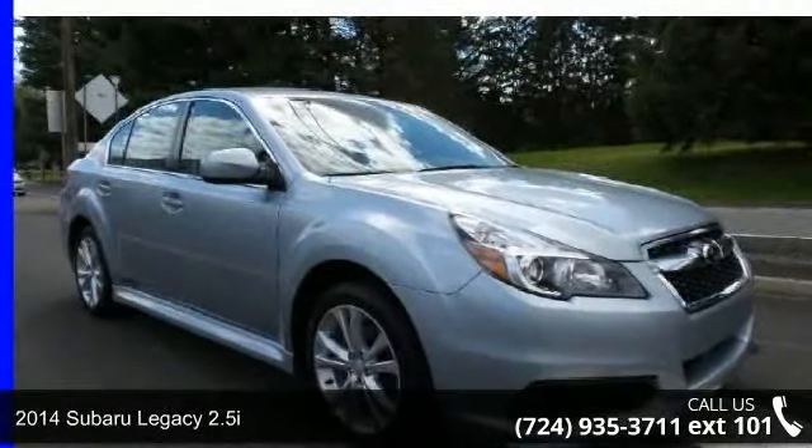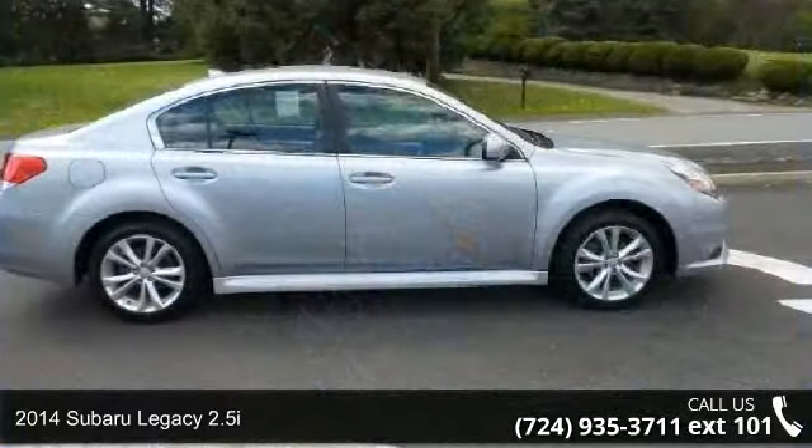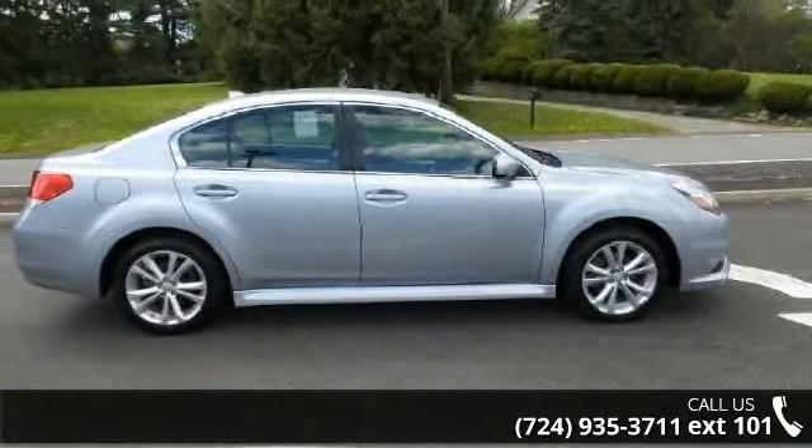Arrive in style with this 2014 Subaru Legacy 2.5i. If you are looking for a first-rate auto, this one could be yours today.